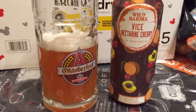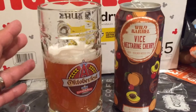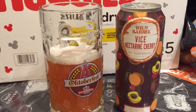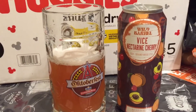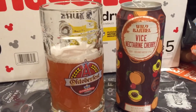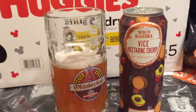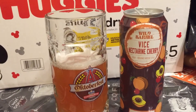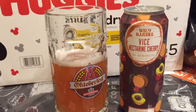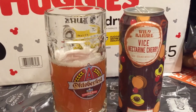It is a little sour but it's drinkable. I'm gonna give you my score. Again, I'm not a beer connoisseur — I don't act like I know beer or anything like that. I'll drink anything — I'll try it, you know, as long as it's nothing gross. Overall, I'll give this Wild Barrel Vice Nectarine Cherry a three out of five.